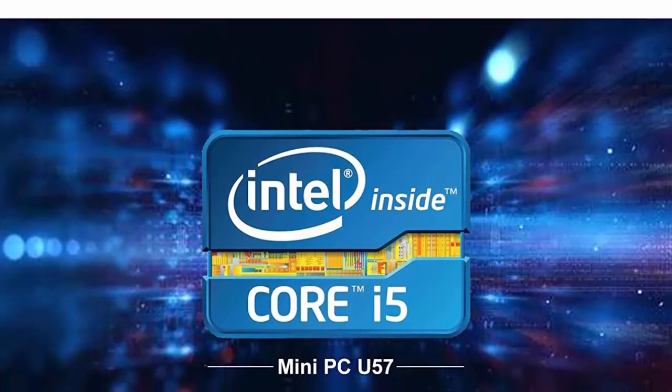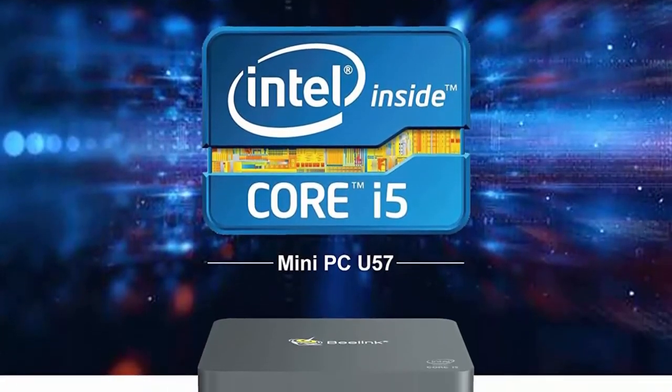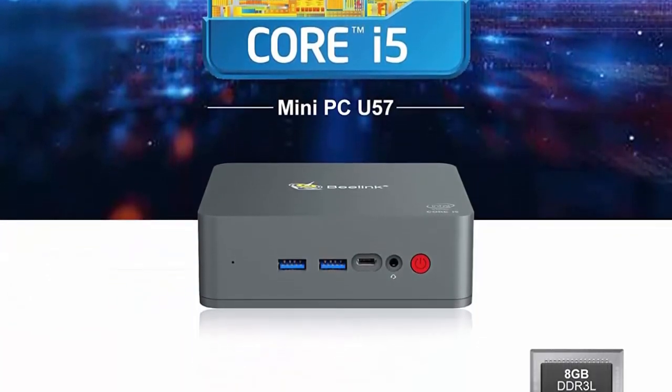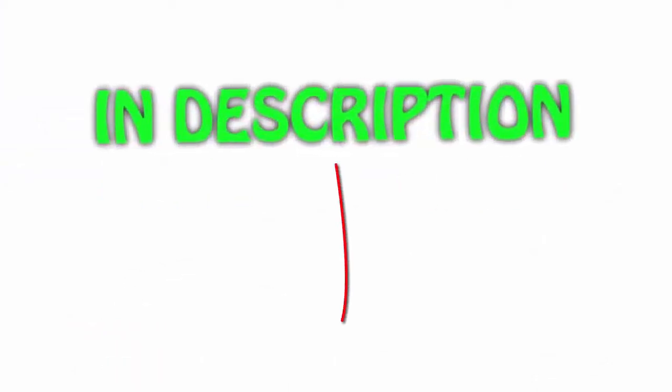All products have obtained FCC and CE certifications. We offer 1-year free warranty, 7 days/24 hours service, and lifetime technical issue assistance. All items are available on Amazon.com. All links are included in the description — check the link for the latest price.